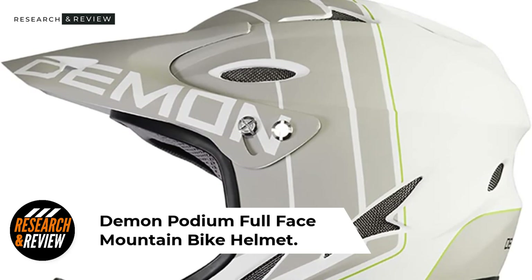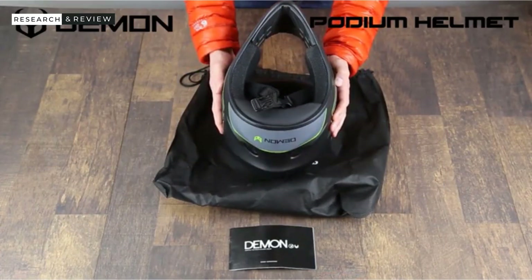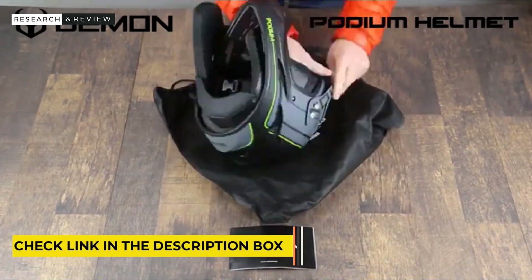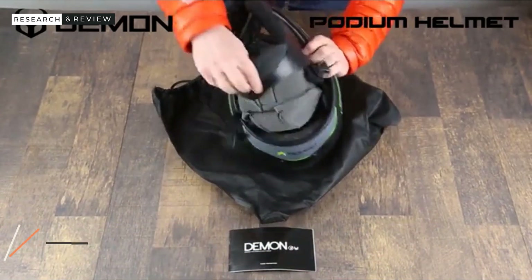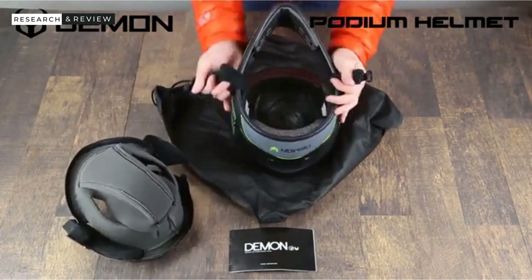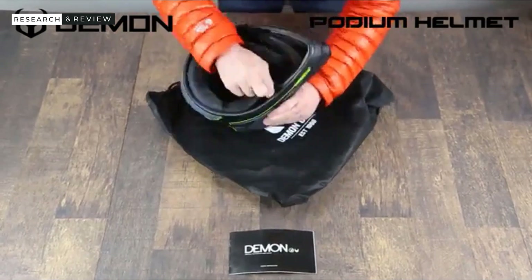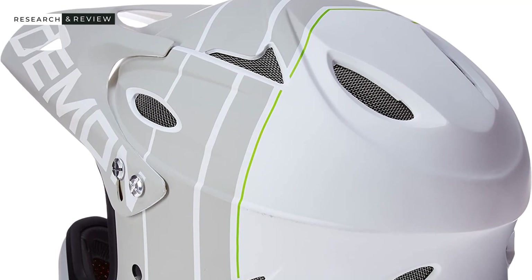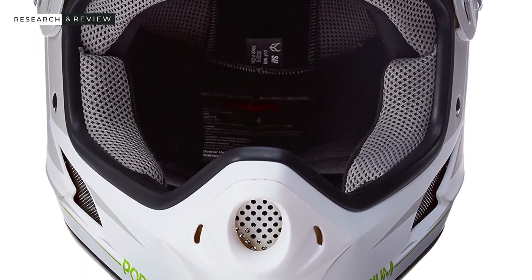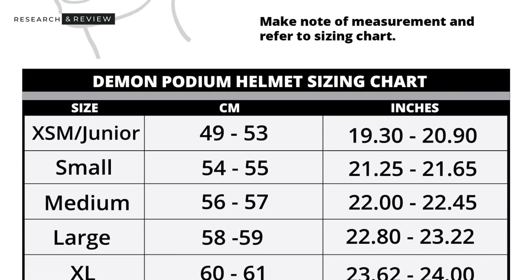Number 5: Demon Podium Full-Face Mountain Bike Helmet. The Demon Podium Full-Face Bike Helmet is excellent for riding more aggressive trails and jumps. If you are an aggressive rider who enjoys sending big drops, you need a full-face helmet, and the Demon Podium is one of the best-value options. The only downside is that it doesn't have MIPS. It has a polycarbonate shell, a detachable visor, and is goggle-compatible for best face protection. With 13 vents it won't get too hot on climbs, and it has a removable liner for easy cleaning. Available in 5 sizes from junior to XL. What we liked: complete face protection, goggle compatible, strong polycarbonate shell, enough ventilation for climbs. What we didn't like: no MIPS, and sizing runs small.